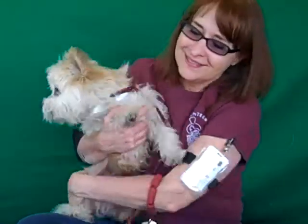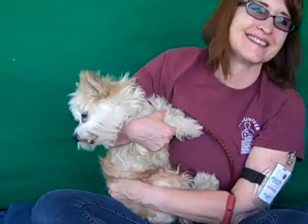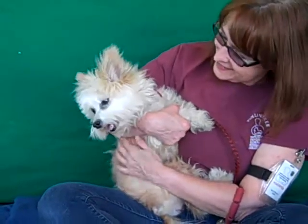Look at this adorable puppy dog. This is Pebbles. Her ID number is A4899446. Pebbles is a five year old female, tan and white, West Highland White Terrier mix who came to the Bolton Park Animal Care Center as a stray from El Monte on November 23rd.